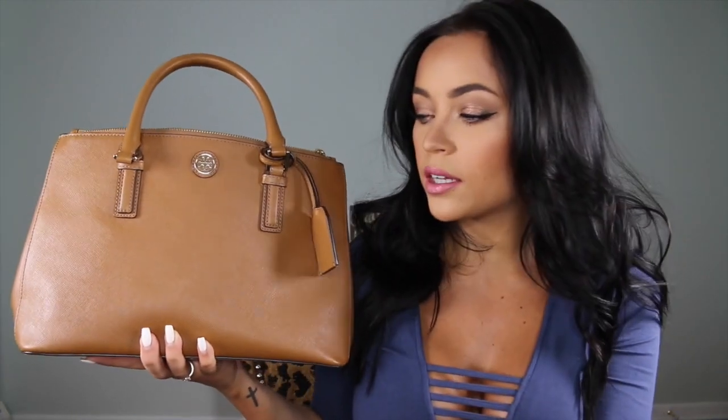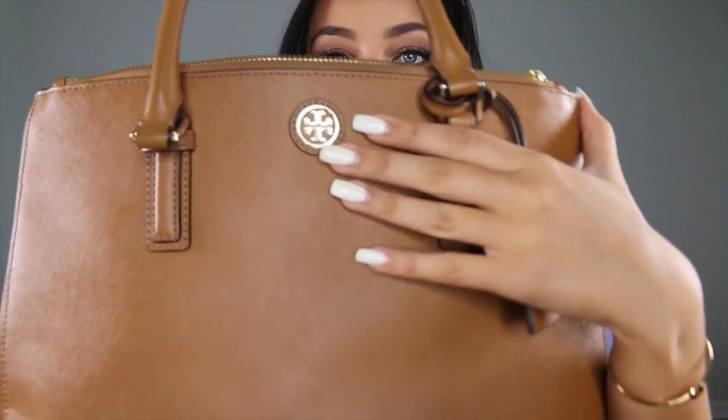I've been carrying this for probably at least six months, and it's from Tory Burch. I believe this is the Robinson satchel tote — I'll put the official name in the description box below, but I can't remember it because I bought it so long ago. I bought it from the Tory Burch website because we don't have a Tory Burch store near me. I saw a few bloggers carrying this bag, or a similar Valentino bag, but I wasn't feeling paying the Valentino price. I love it — mainly the color, which is like a really rich caramel-brown cognac, and I just love all the gold detailing on it.